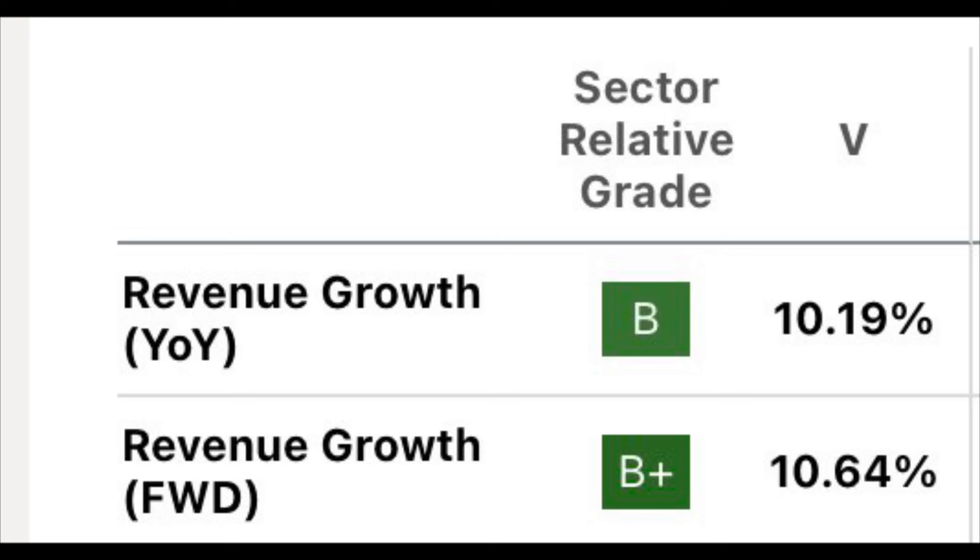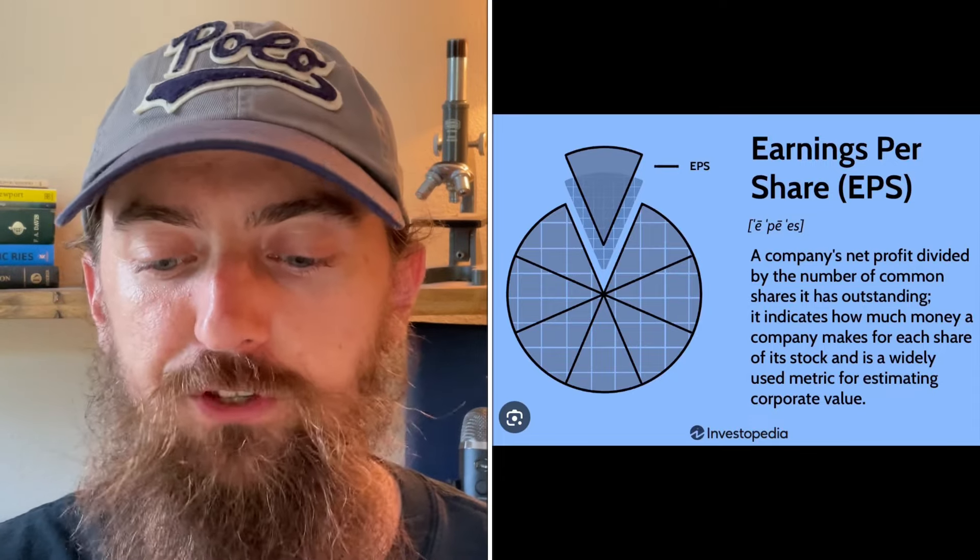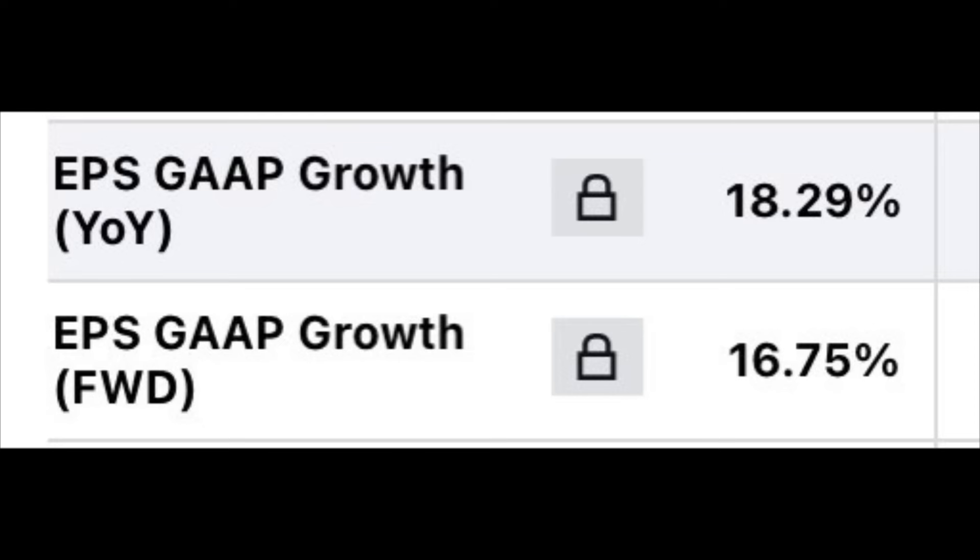Now let's look at some growth metrics. The revenue growth for Visa is a little bit above 10 percent — very respectable, growing in double digits. Even just 5, 7, or 8 percent growth is still respectable for an established dividend paying company, but Visa is looking nice at 10 percent. Moving on to earnings per share growth — looking at GAAP numbers — on a trailing basis they've got about 18 percent EPS growth, and on a forward basis, meaning 12 months into the future, just under 17 percent EPS growth. Those are very respectable numbers, and seeing EPS growing faster than revenue creates a positive flywheel effect for profitability growth.